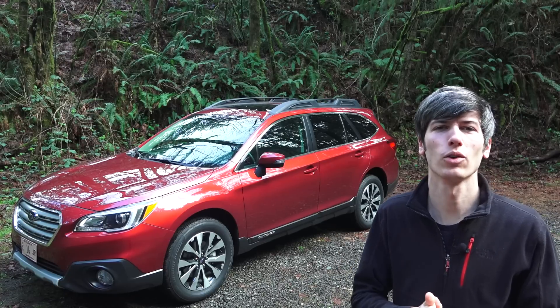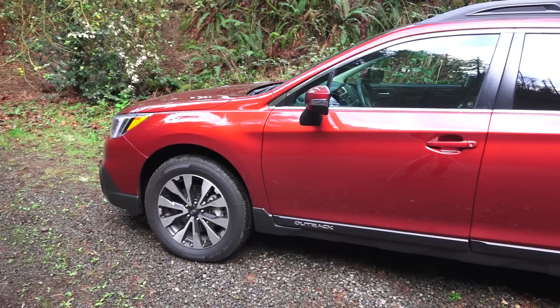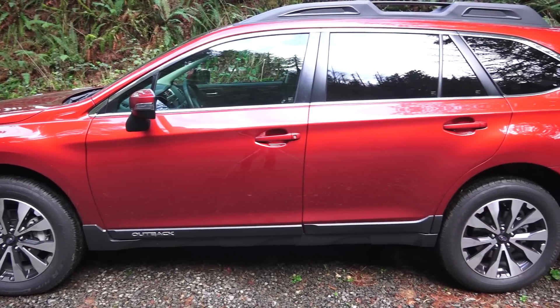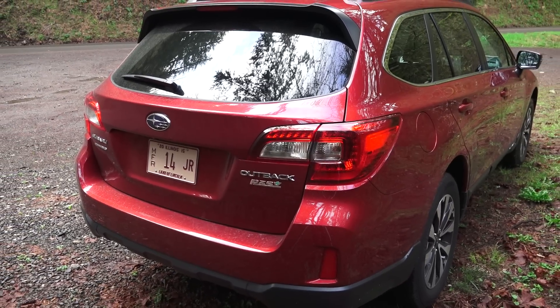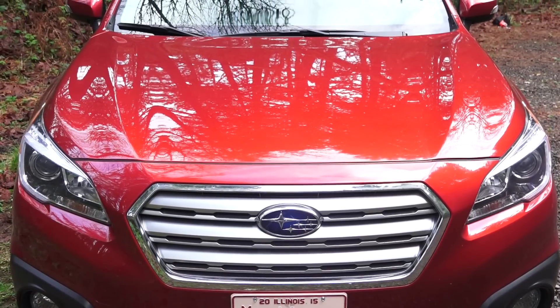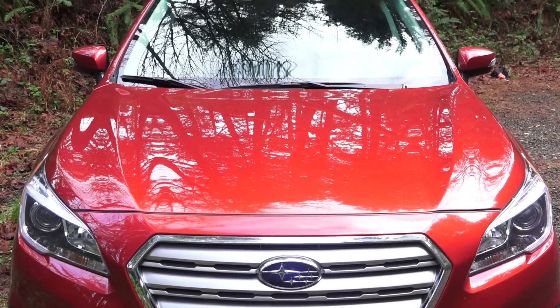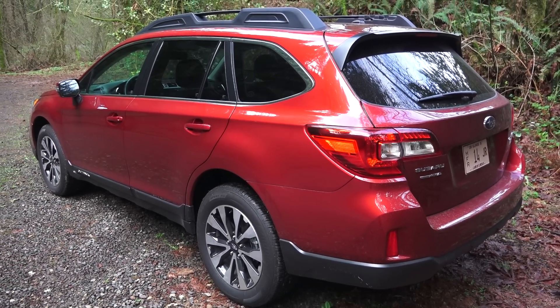Hello everyone and welcome! In this video we're going to be checking out the 2015 Subaru Outback. This is a four-door midsize crossover with seating for five, and this particular trim is the 2.5i Limited. It features steering-responsive fog lights up front, EyeSight driver assist with adaptive cruise control, and an active grille shutter to decrease fuel consumption. As-tested MSRP of $34,135.